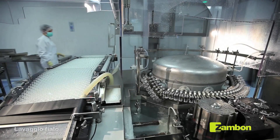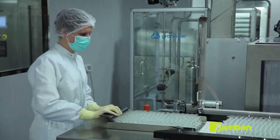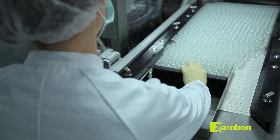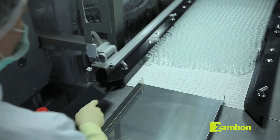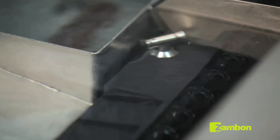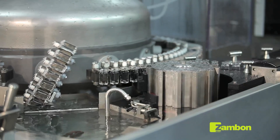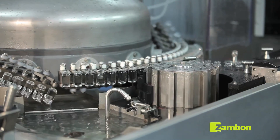The materials required for the lyophilization process are washed and sterilized in dedicated machinery. The bottles received from the warehouse are fed into the bottle washing machine by an operator, undergo a washing cycle with water for injectables at 85 degrees Celsius, and then dried with sterile filtered air.